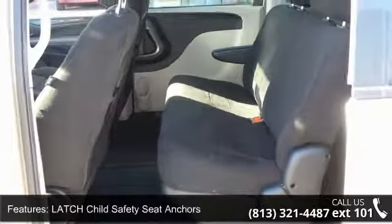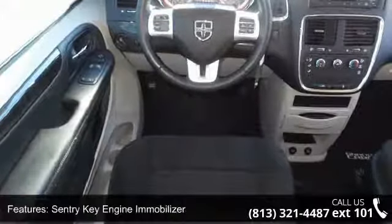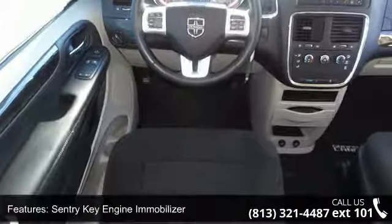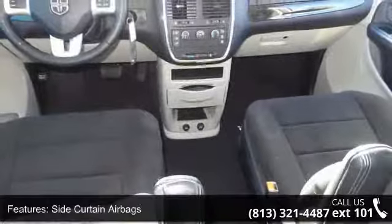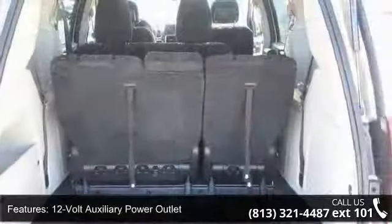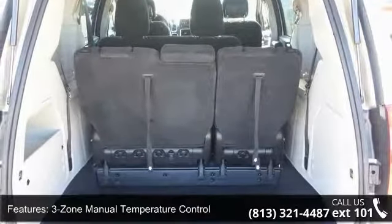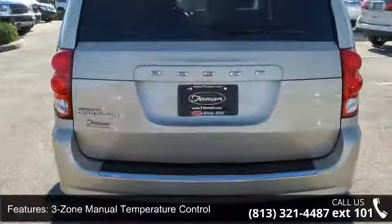Enjoy these notable features: advanced multi-stage front airbags, front seat side airbags, latched child safety seat anchors, sentry key engine immobilizer, side curtain airbags, 12-volt auxiliary power outlet, 3-zone manual temperature control, 6-speaker sound system, auxiliary audio input and cruise control.